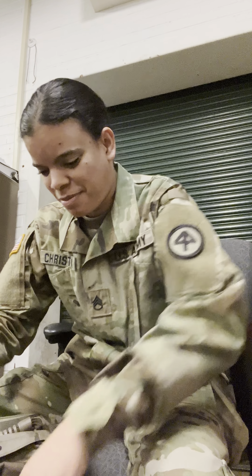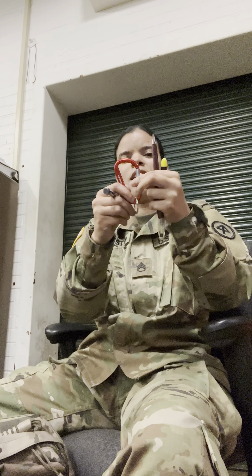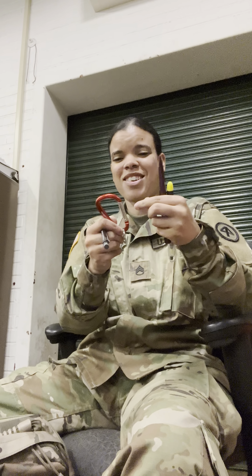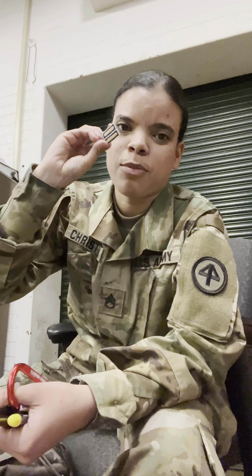A mechanical pencil. I'm exhausted today so leave me alone. A yellow highlighter, a little key ring organizer thing, another mechanical pencil, and a Q-tip — not sure what's up with these Q-tips. Some more service stripes. That's it, nothing crazy.